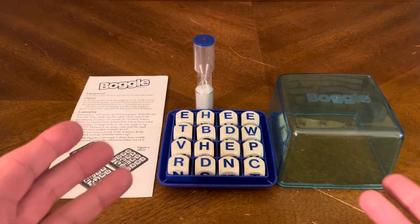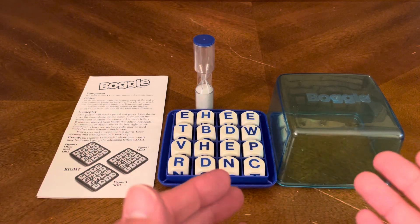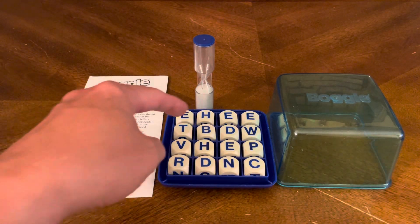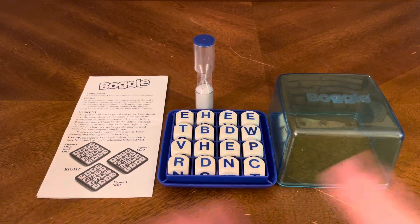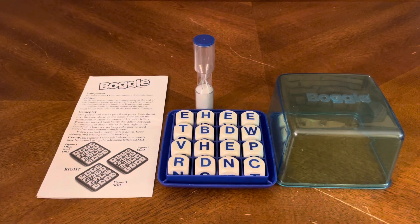You then score based on what you wrote. Let's just hypothetically say B-E-D — bed. If both of you wrote that word down, it's eliminated and you don't get points for it. If one person wrote it and the other person didn't, then you get a point for that — one point for a three-letter word.